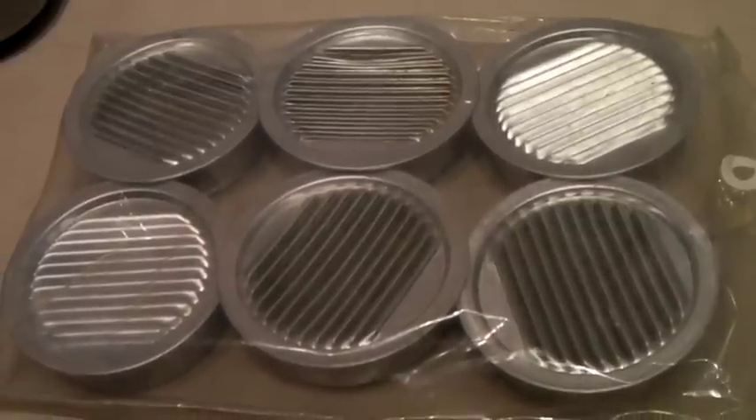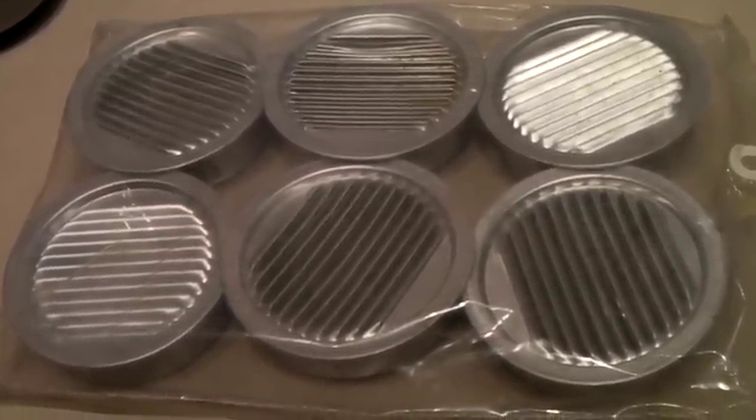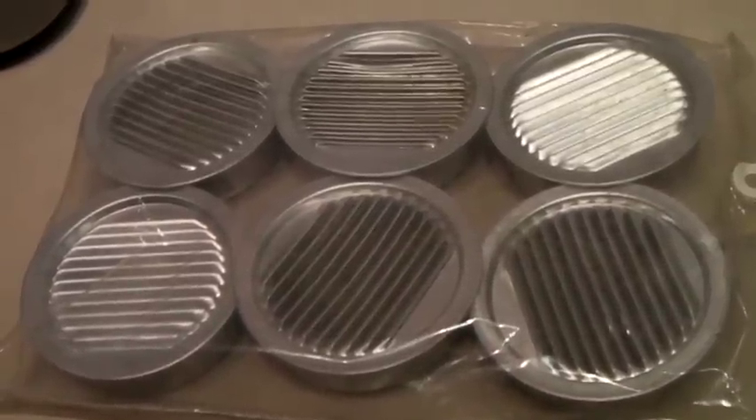Our last set of six soffit vents. We have four single ones left after this. These sold for $13.